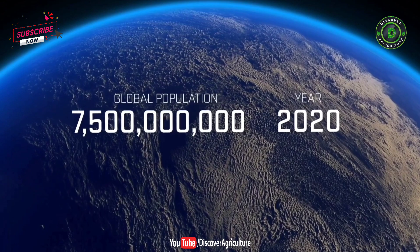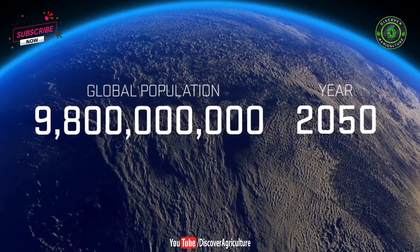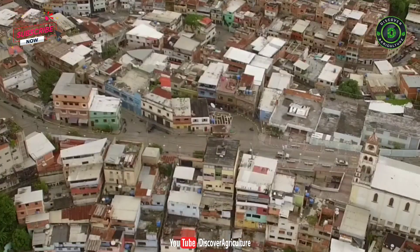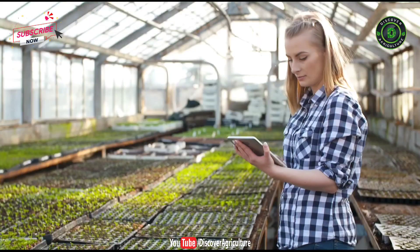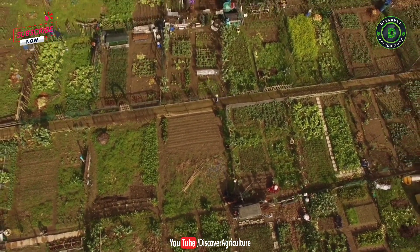The global population, now at 7.5 billion, is estimated to reach 9.8 billion people by 2050. We will need to nearly double our current food production to meet that demand. We will also need to improve access to food, reduce food waste, and address inequities related to food deserts.